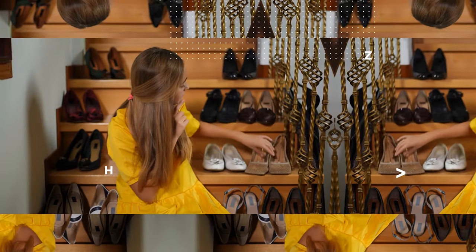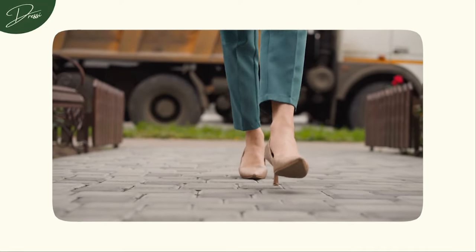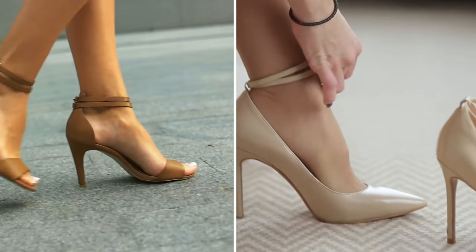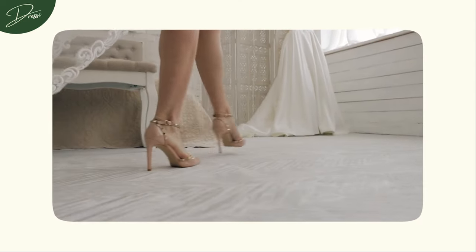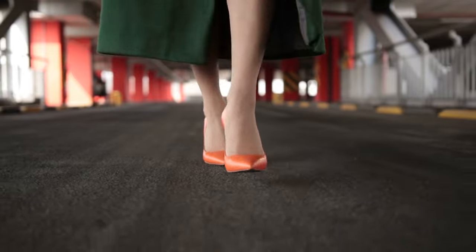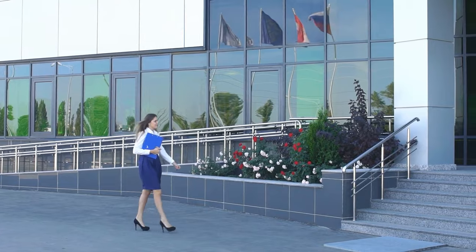As we wrap up our exploration, remember that finding your perfect pair is a quest where comfort, style, and individuality seamlessly come together. Your shoes are an extension of your personality and a statement of your unique style. Always bear in mind that the right pair of heels has the power to do more than enhance your appearance — it can transform your entire presence. So ladies, move ahead with confidence. Let your shoes tell your story and revel in the joy of expressing yourself through your impeccable style. Your perfect pair awaits, ready to accompany you on the remarkable journey of life.